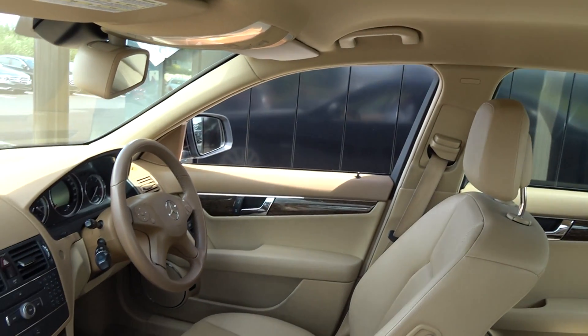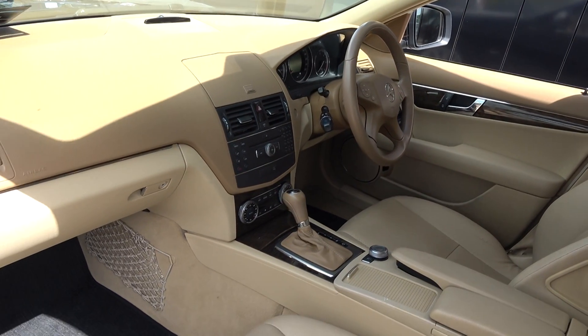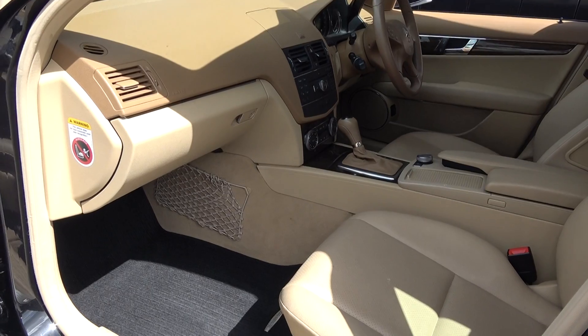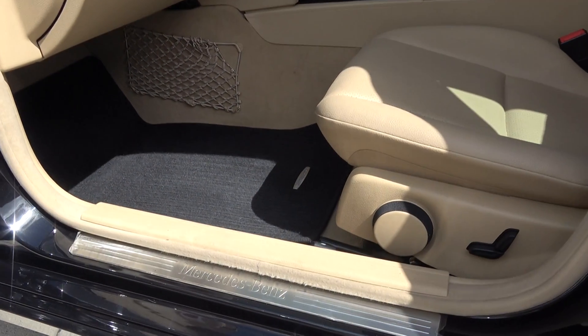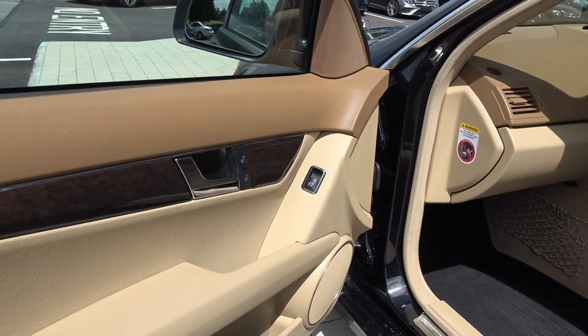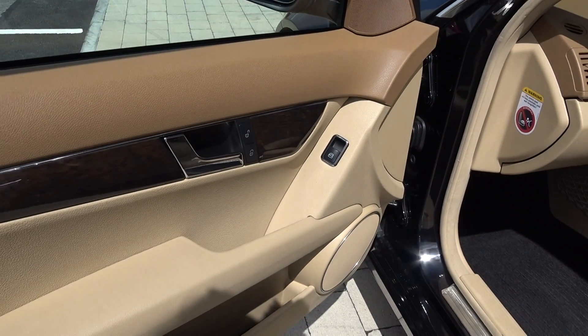Long list of equipment as you would expect with the C-Class. This vehicle comes in automatic transmission with spacious ample legroom, also enough for your front passenger. We have the Mercedes-Benz aluminium door seals, electric windows throughout, and beautiful wooden inserts running throughout on your door panels and continued throughout on your centre console.